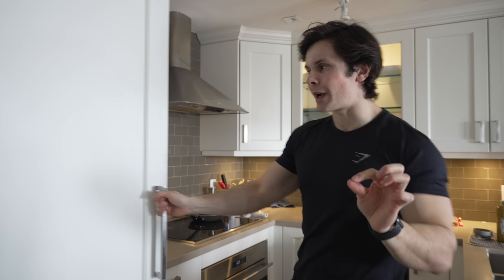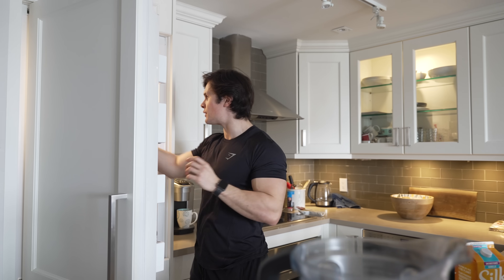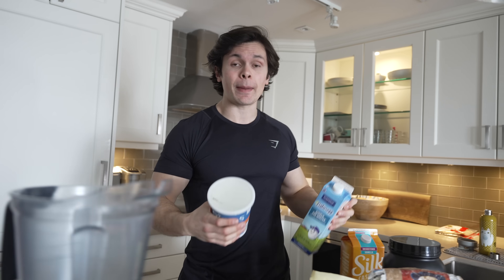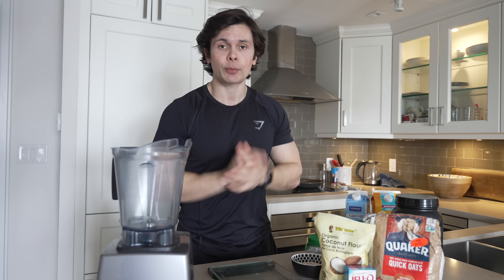For breakfast today we are making the spirit animal breakfast food of a natural athlete: protein pancakes. Quite often a natty is gonna be flat, lacking definition, and stuffed with protein. In general, protein pancakes lack a lot of flavor and are somehow as dry as a towel, but we're going to change that today with my strawberry cheesecake protein pancake recipe.